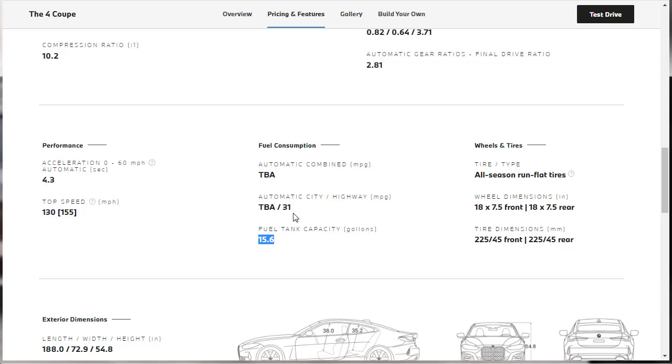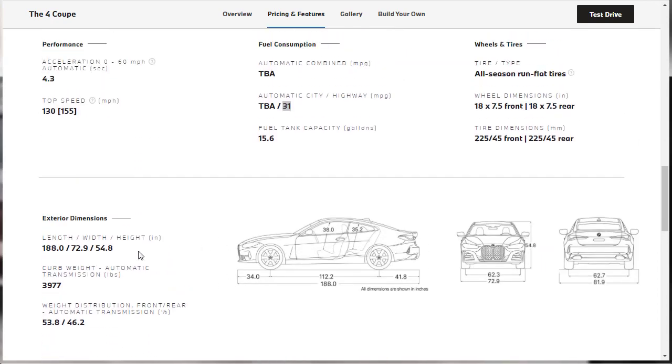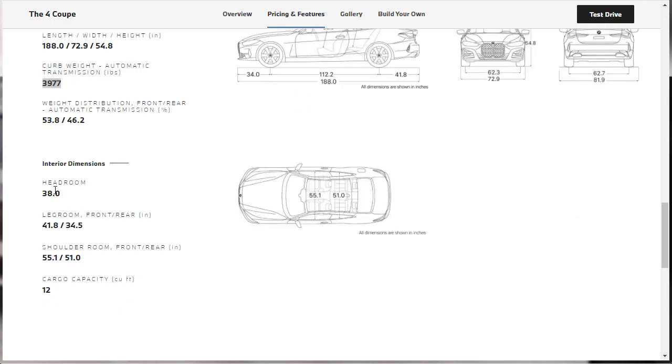For exterior dimensions: overall length is 188 inches, width 72.9 inches, and overall height 54.8 inches. Curb weight with the automatic transmission is 3,977 pounds — not quite a 50/50 weight distribution. Interior dimensions: front headroom 38 inches, front leg room 41.8 inches, rear leg room 34.5 inches, front shoulder room 55.1 inches, rear shoulder room 51 inches, and cargo capacity of 12 cubic feet.